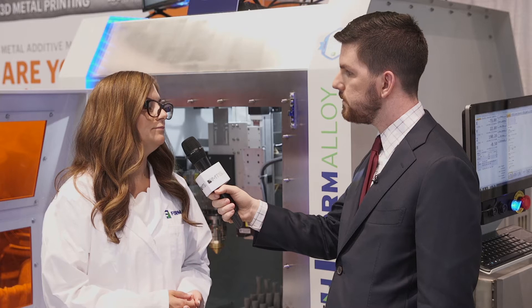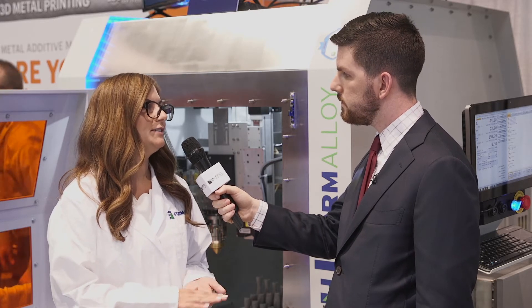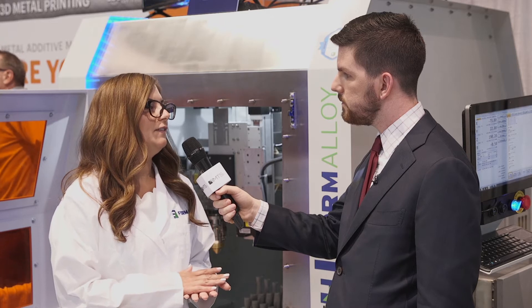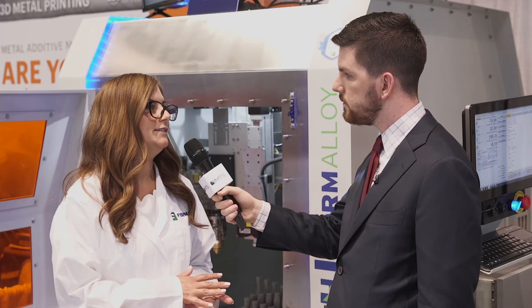What's the benefit for the customer from dynamic layer selection? The customer can gain trust, repeatability, and accountability with our process by seeing each layer as it's built and comparing that to the actual part file to ensure that it's within specs and that there are no errors or defects as it builds up.